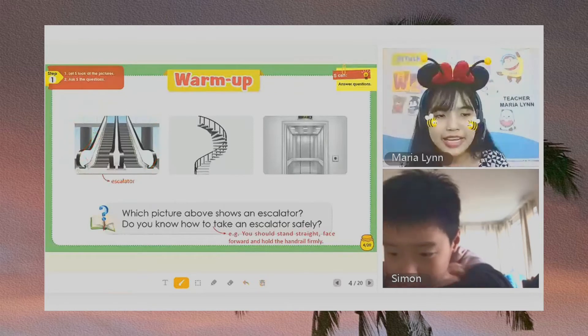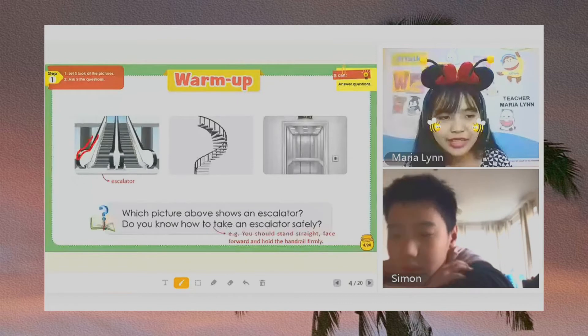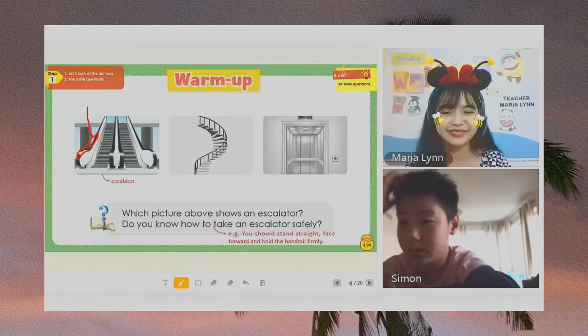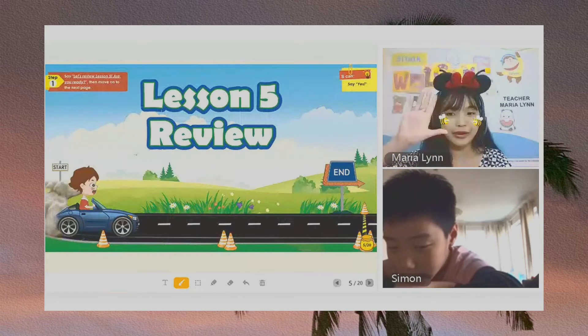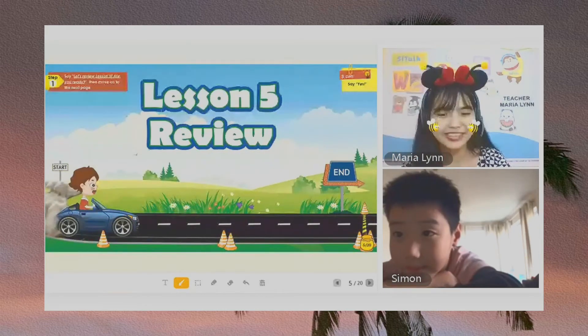If you ride an escalator, you need to hold the handrail, okay? This is the handrail. Now, that's all for the warm-up. Let's move on to our lesson. Let's review lesson number five. Are you ready, Simon? Yes. Okay, very good.